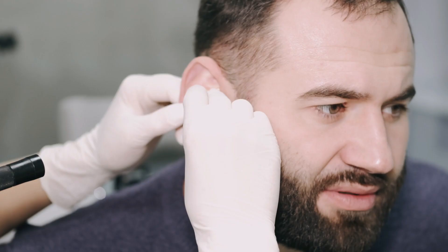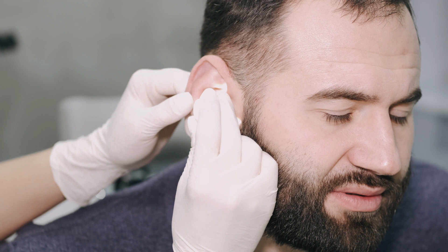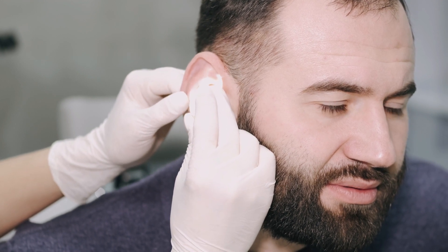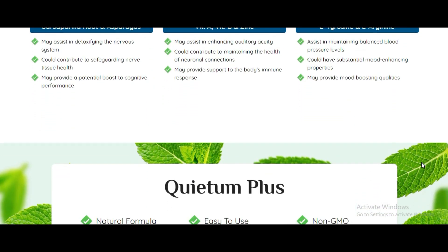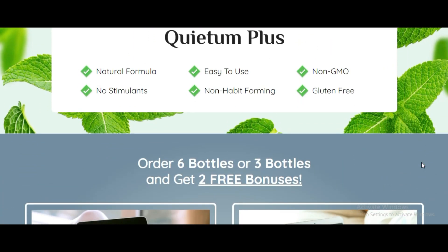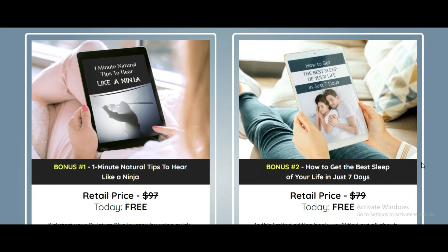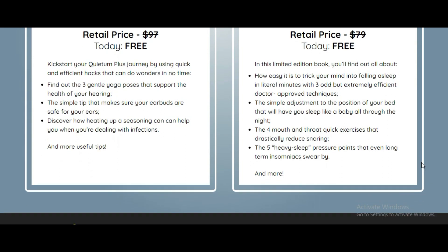Now, if you're experiencing tinnitus, those persistent buzzing and clicking sounds in your ears can be incredibly frustrating. It feels like having a constant referee buzzing right next to you at a baseball game. You've probably tried various remedies, from over-the-counter pills to doctor-prescribed medications and alternative therapies, but to no avail. That's because the root cause of tinnitus goes deeper than just your ears — it lies within your brain.